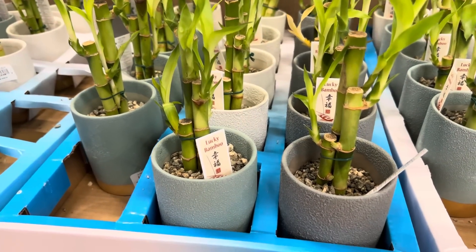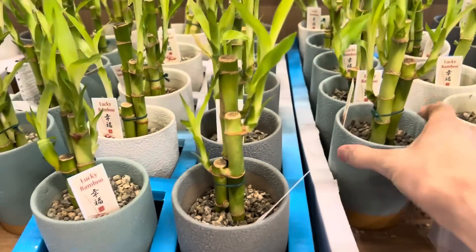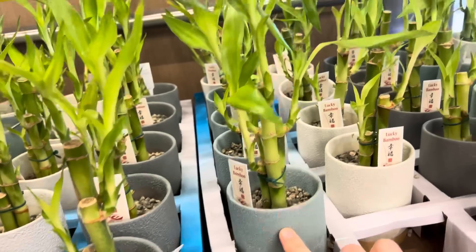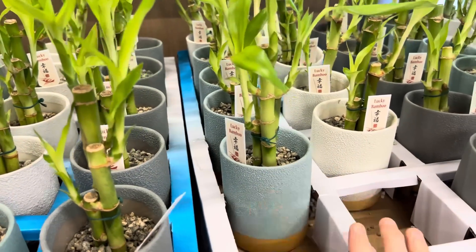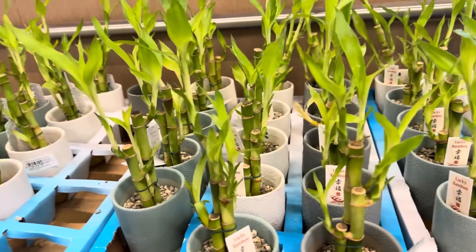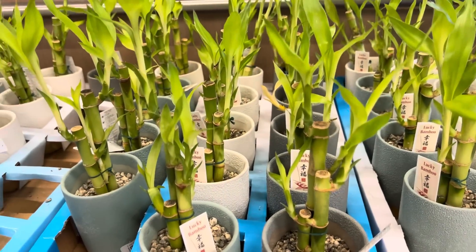Anybody need a little luck in their life? How about the lucky bamboo? $6.49 for these. I'm loving the bases — they have a texture to them, and I like the smooth bottoms. The color is gorgeous. There's three different colors: you can get gray, white, or this kind of light blue with a hint of green in it. Those are looking pretty. I wouldn't even know how to take care of them, but thankfully they have a tag that tells you. Let's get lucky!